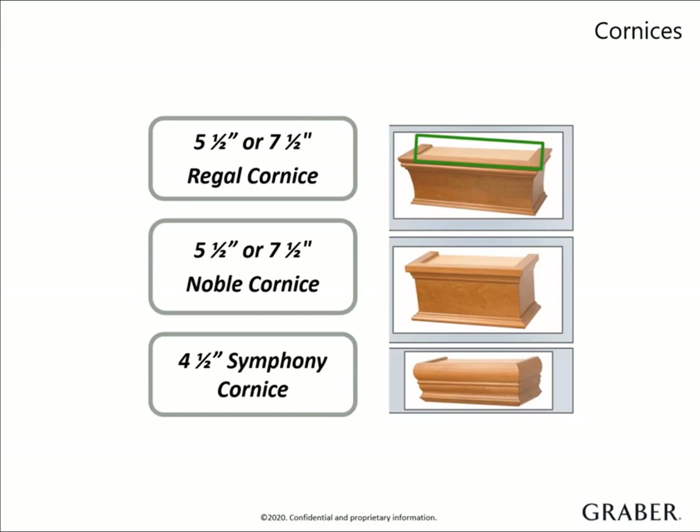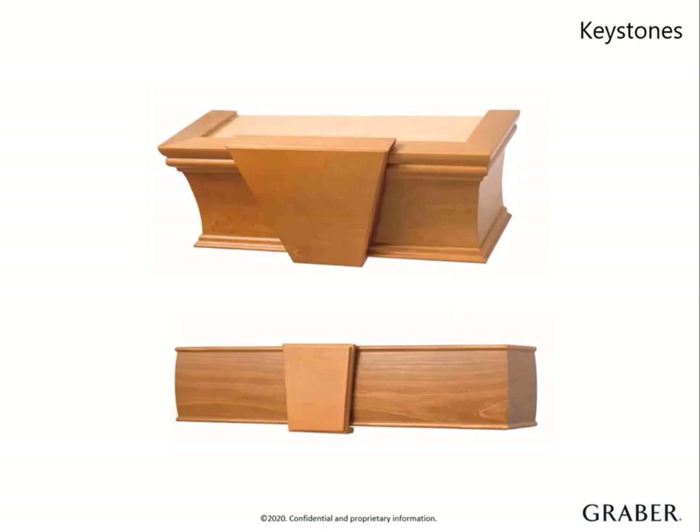With that being said, I recommend bringing the cornice samples from your book to every appointment, regardless of product selection, so you do not miss out on a top-down selling opportunity. For an extra accent, add a decorative keystone to your valance or cornice. It's an excellent way to add visual interest to wide windows.